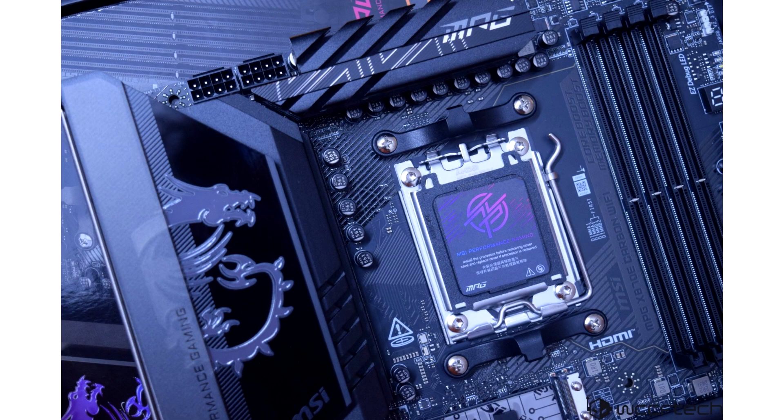MSI updates X870 AM5 motherboards with a Latency Killer feature to fix high DDR5 memory latency. The AGESA 1.2.0.2A update for AM5 motherboards introduced some latency issues on DDR5 memories, which the Latency Killer feature seeks to fix on X870 motherboards. MSI releases Latency Killer for AM5 motherboards but warns of diminishing CPU performance in return for lower memory latency.